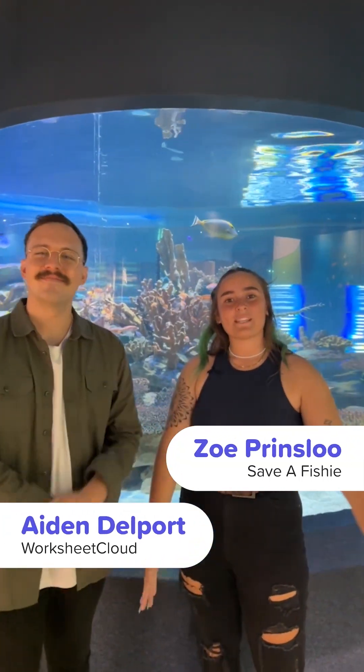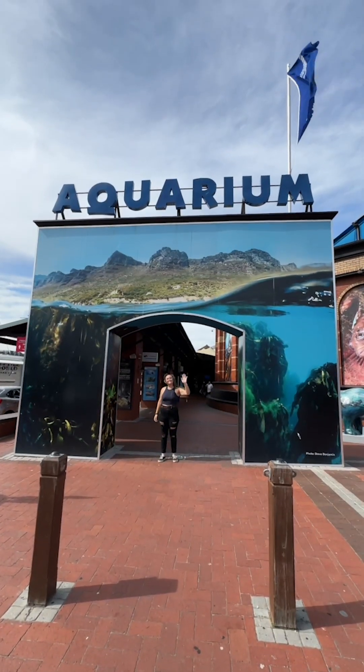How's it guys? Welcome to Worksheet Cloud. I'm Aiden and today I'm here with Zoe from SaberFishy and we're going to take you to the True Oceans Aquarium today. Let's go!